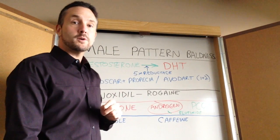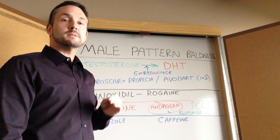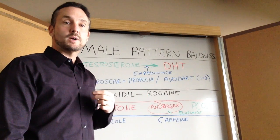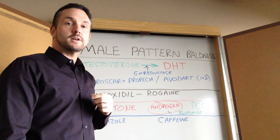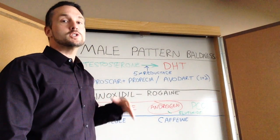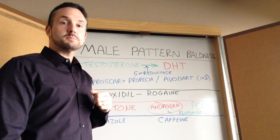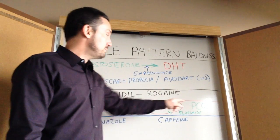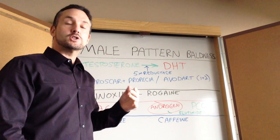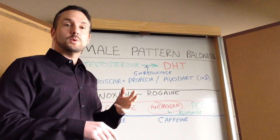Other medications that can be effective include aldactone, or spironolactone, which is a diuretic. We don't usually use it because it has some estrogen-type effects — men who take aldactone can get breast tenderness or even breast enlargement, and women can have some breast tenderness as well. But it acts as an anti-androgen, decreasing androgen production, especially in women. Women with PCOS, polycystic ovary syndrome — which involves androgen excess — can actually get unwanted hair growth and other issues.